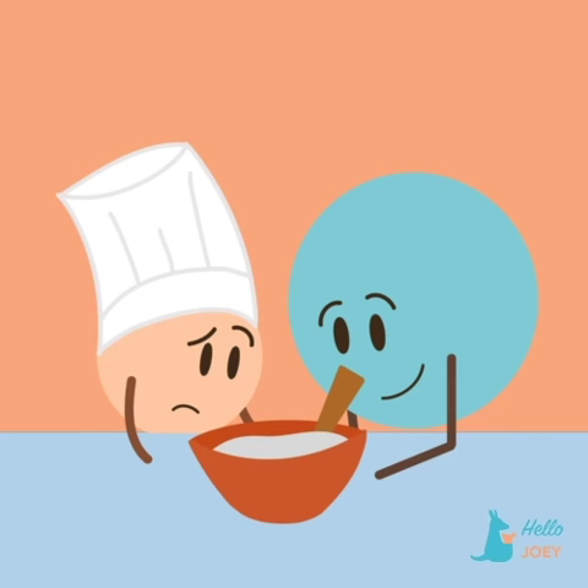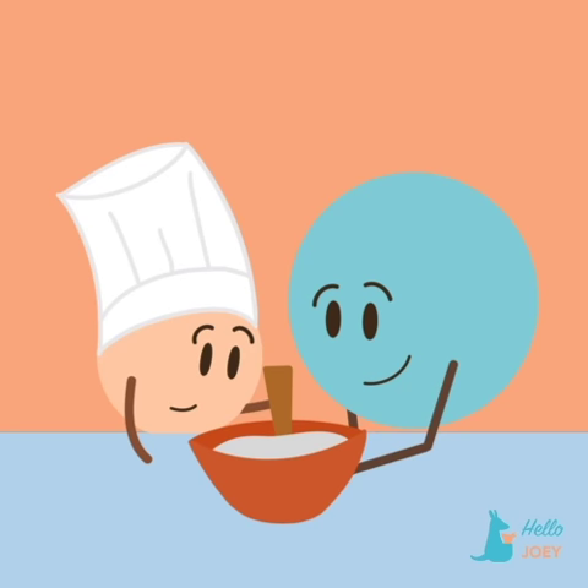The key is to give enough support so that the child can complete the task, but not so much that they are no longer challenged to expand their skill set.